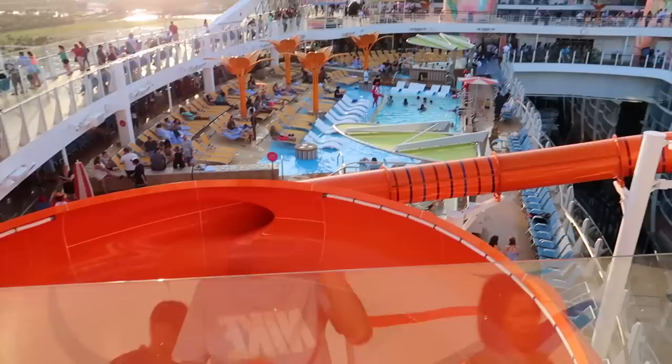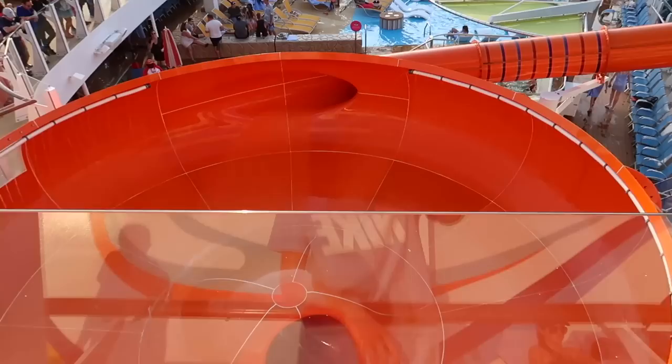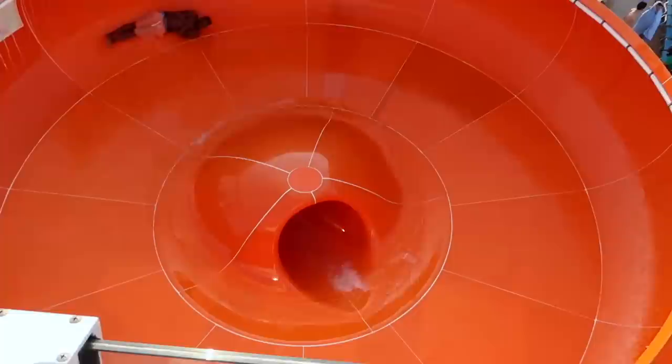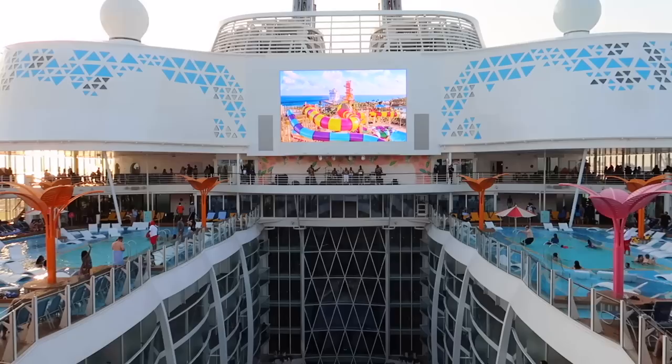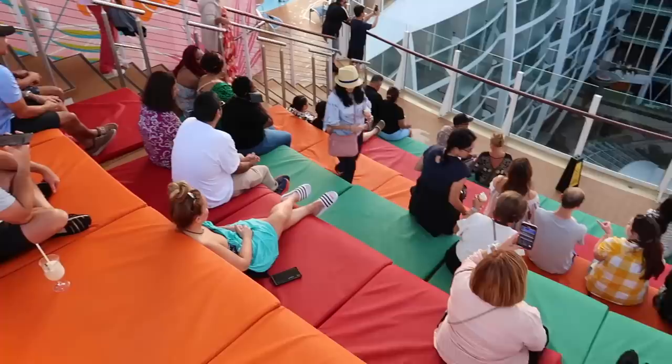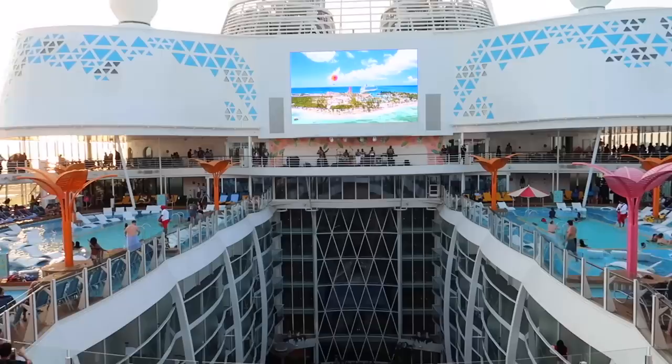If you come up to the Sun Deck area, which is directly above the pool, they've got this cool orange slide. Someone's going to come down now — whoa! That's hilarious, how awesome is that! The Caribbean band is playing right here and you've got this cool seating area to enjoy the music. You can enjoy life, listen to the music, and go for a swim if you fancy it.